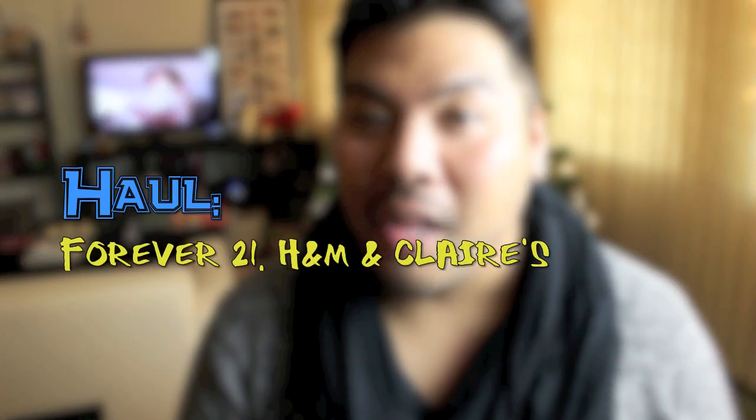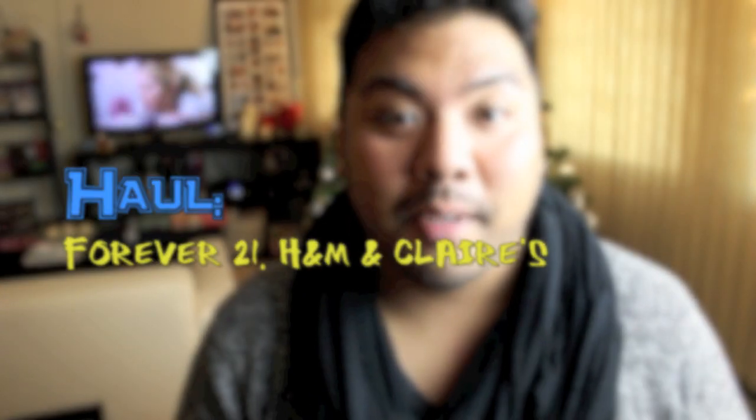Hey guys, so for my first video on my channel, I thought I would do a haul video for you guys because I actually did a bit of shopping this past week, so I'm just gonna share that with you guys. I did go to Forever 21 and H&M, and also Claire's actually to pick up a pair of earrings. I'll start off with the accessories that I got.